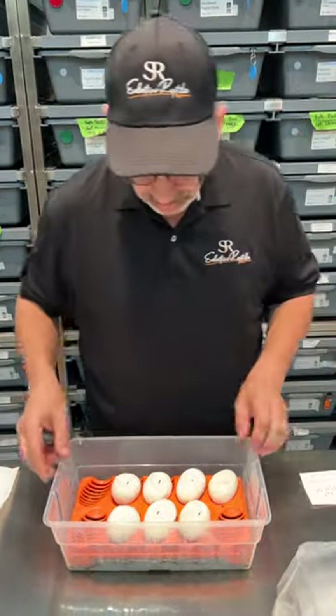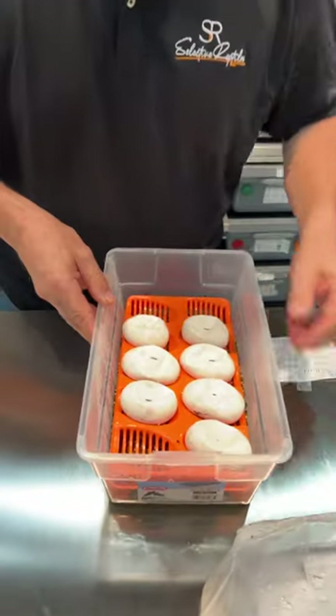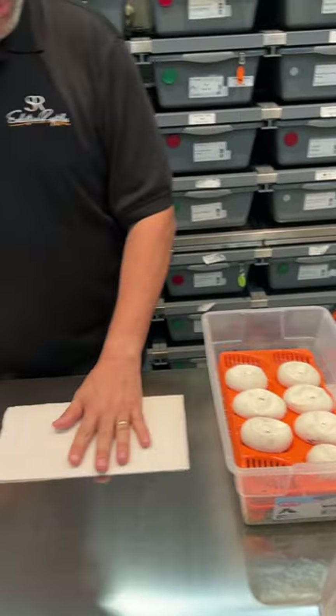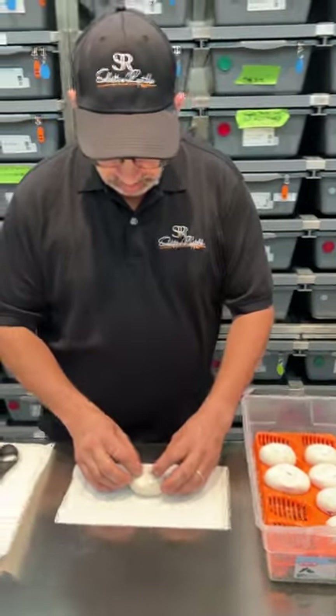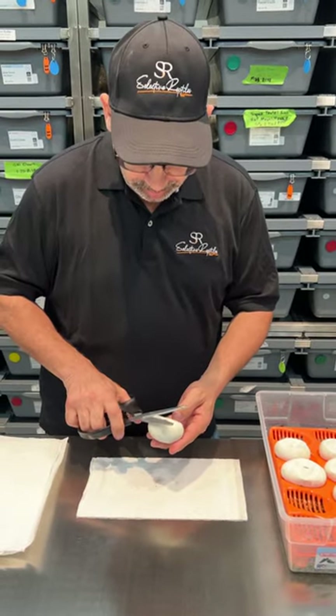We have a total of seven eggs, so this may be our lucky clutch. We do have one more clutch with the same male and a Pastel Yellow Belly Doublehead female, so this is one of the most anticipated clutches.